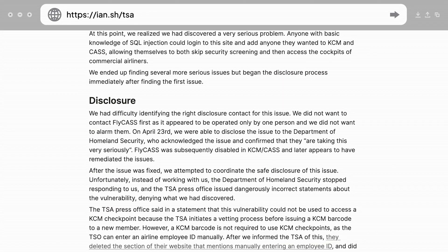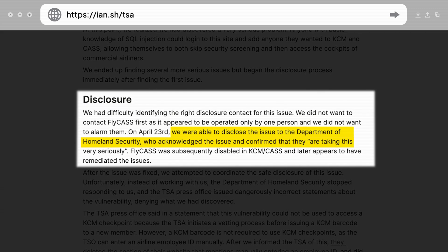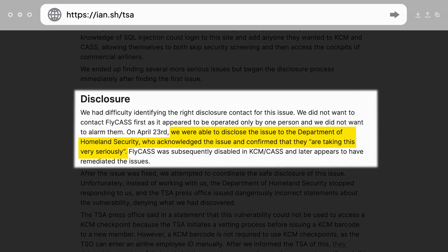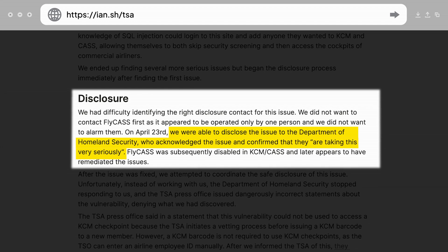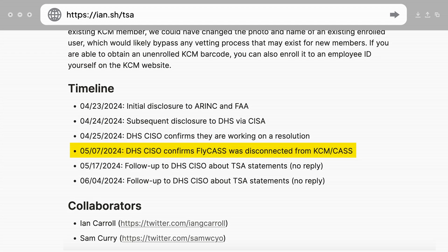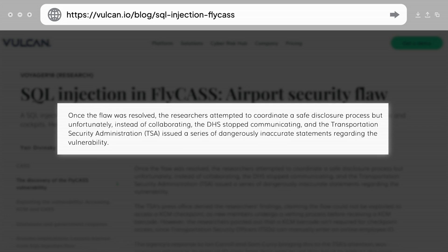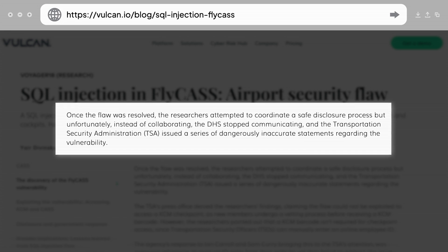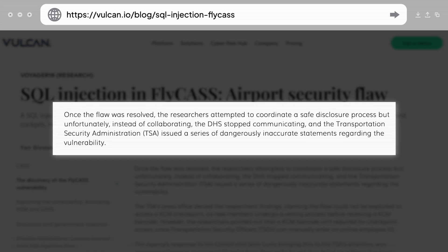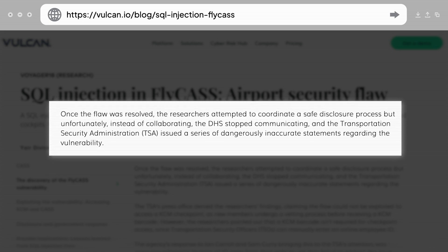Sam and Ian then contacted the Department of Homeland Security, who confirmed and acknowledged the finding, with the chief information security officer saying the issue was, quote, being taken very seriously. The next day, the Flycast application was disconnected from KCM and CASS, and the vulnerability appeared to have been fixed. However, after the issue was resolved, DHS cut communications with the researchers when they attempted to coordinate the safe disclosure of the vulnerability — a common practice for security professionals who discover major vulnerabilities in companies and applications.